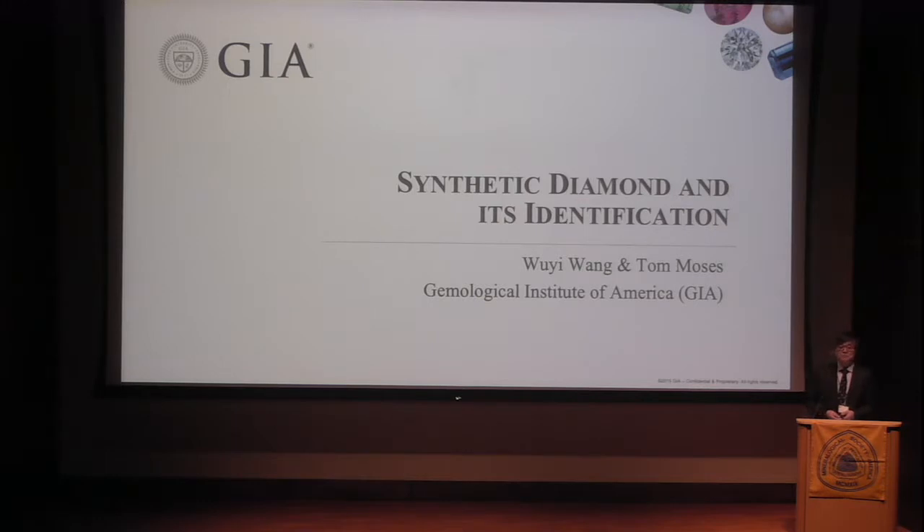As just mentioned, in the last five to ten years we have seen huge progress in synthetic diamond technology. Now there's about three to five percent of diamonds in the market that are synthetic. This created a lot of concerns for our industry because our industry is purely built on trust of this material. How to separate them or how to position our industry is quite important. Today, I'm going to use this opportunity to update you on the current status of synthetic diamond and some challenges we have in the gem lab in separating them.